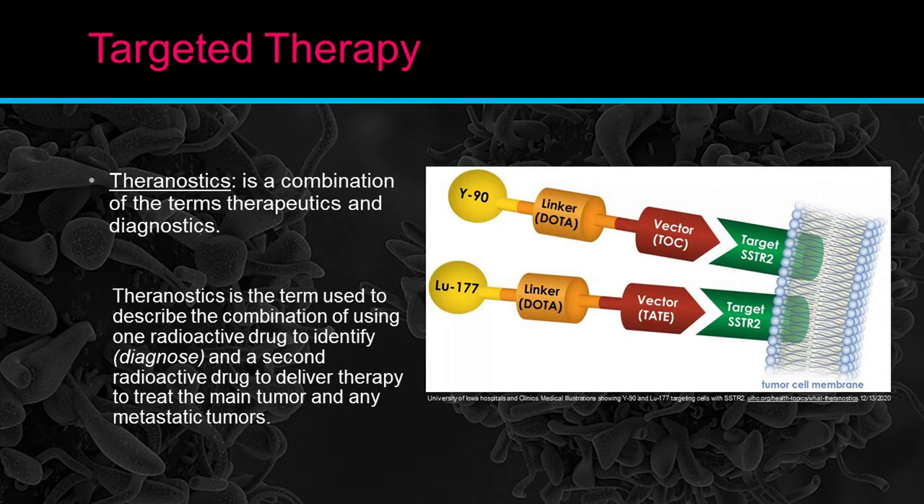Targeted therapy — what is a targeted therapy? We've coined the term theranostic, a combination of therapeutic and diagnostic. What we're able to do is tag a radiotherapy isotope. We have a linker and then a vector that we tag it to. That means we're able to pinpoint and localize where this therapy goes.